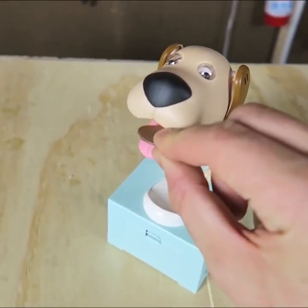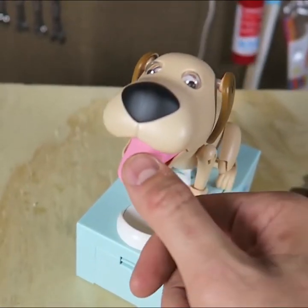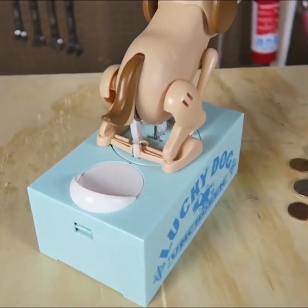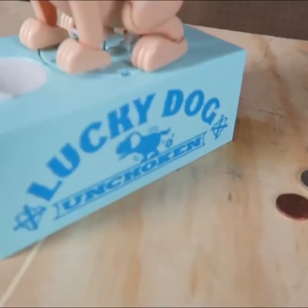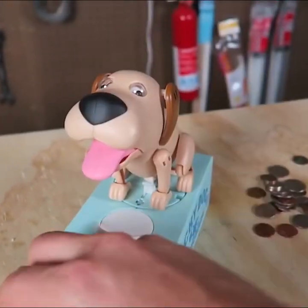So there you go. First thing you're going to do is feed the coin to this dog, and then you're going to press the turn, and then you're gonna turn around and poop the coin out right in the piggy bank. That's so funny — it's called Lucky Dog. I love this so much, I can do it all day.